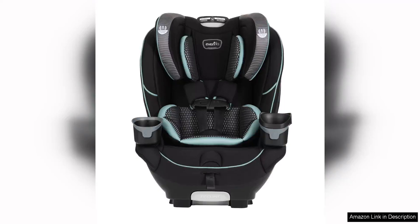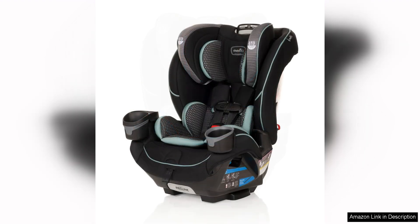The Evenflo EveryFit 4-in-1 convertible car seat in Atlas Green is a versatile and reliable option for parents looking for a long-lasting car seat. One of the standout features of this car seat is its ability to grow with your child. It can be used in three different configurations: rear-facing for infants, forward-facing for toddlers, and then as a high-back booster for older children.